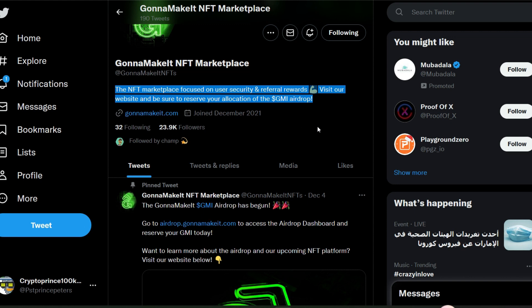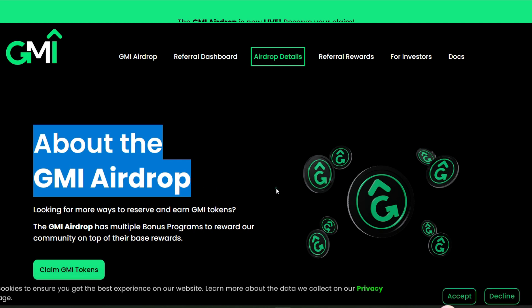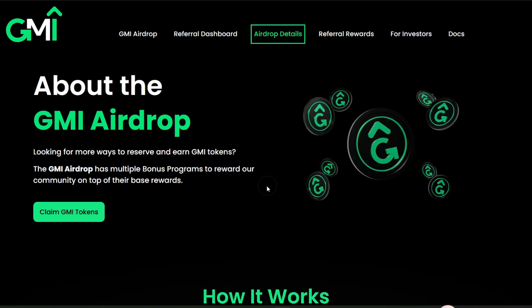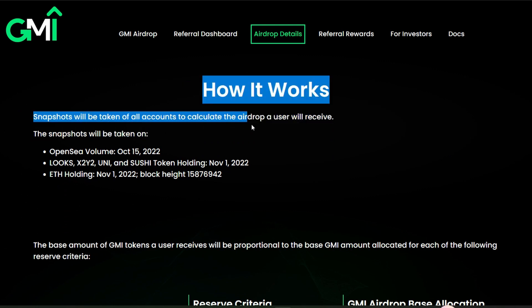There are several major ways you can get this token, plus bonus ways as well, including referring people via your referral link. Remember to follow them and also follow me on Twitter. Here's the GMI website — I want to look at the airdrop details and the eligibility criteria. Let's scroll down to look at how it works.